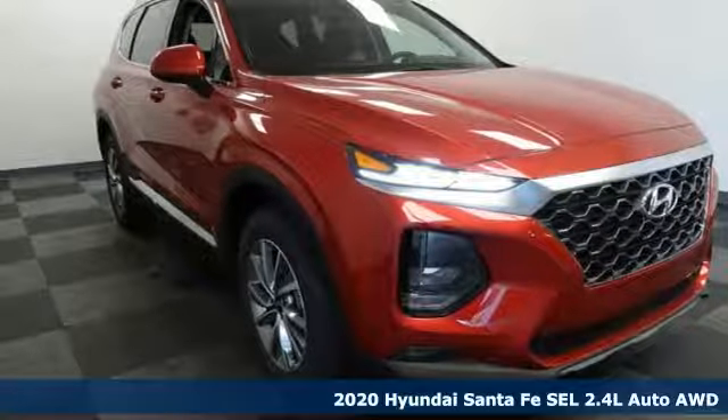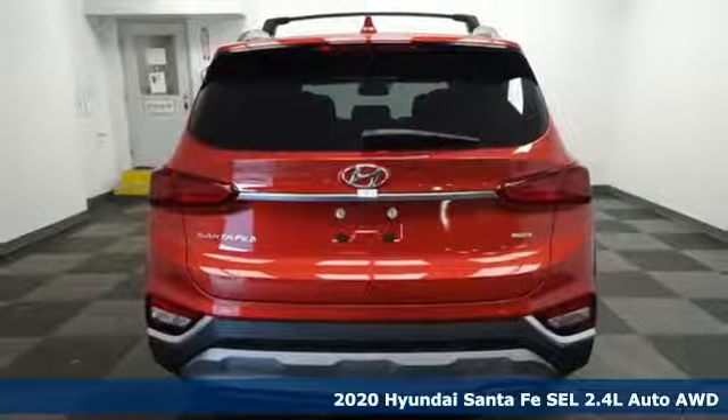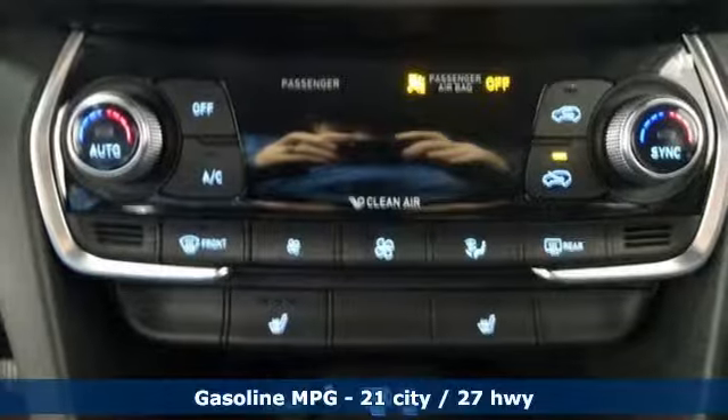Here's a new 2020 Hyundai Santa Fe. Hyundai's attention to detail means a better driving experience for you. It's equipped for all your driving needs and wants.